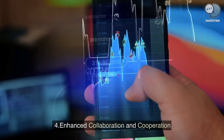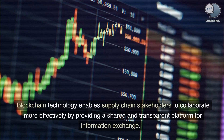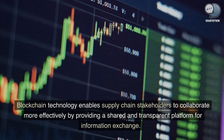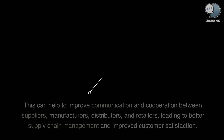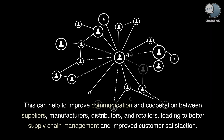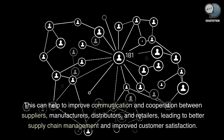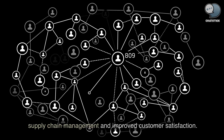Enhanced collaboration and cooperation. Blockchain technology enables supply chain stakeholders to collaborate more effectively by providing a shared and transparent platform for information exchange. This can help to improve communication and cooperation between suppliers, manufacturers, distributors, and retailers, leading to better supply chain management and improved customer satisfaction.